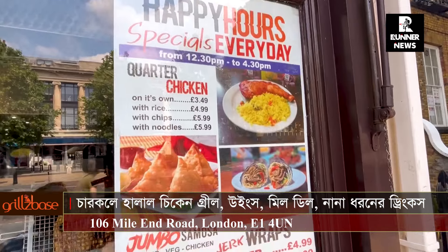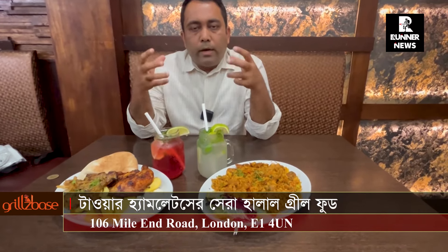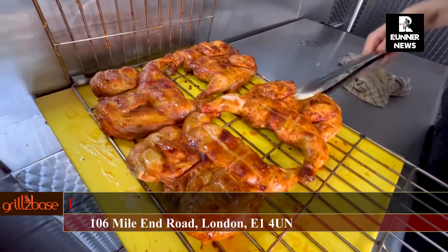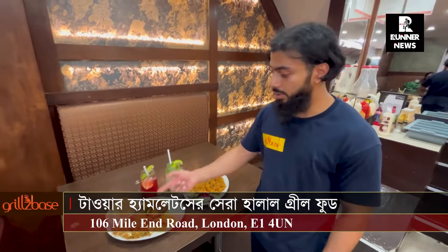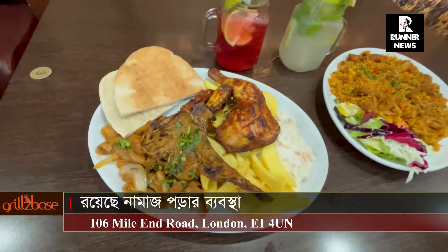We have a combo meal offer. We have a good quality grill. In the meal deal we have lamb chops, donna, pita bread, coleslaw and chips.